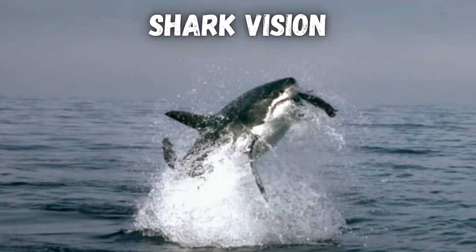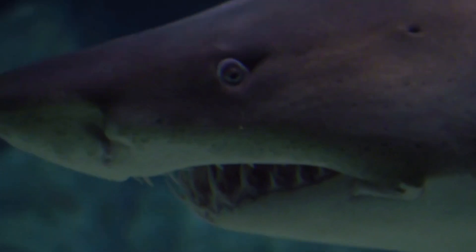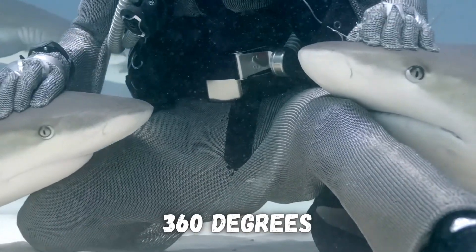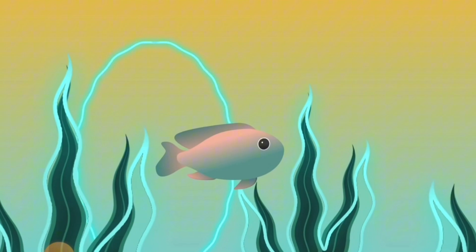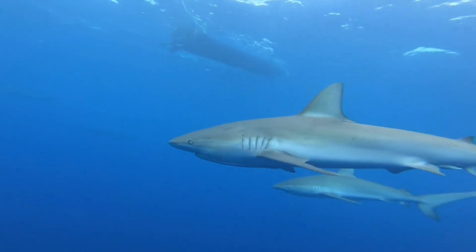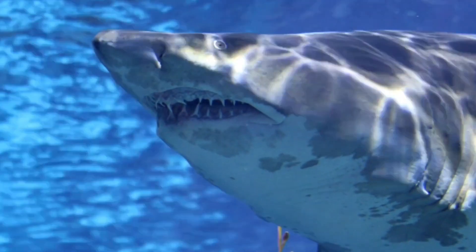Shark's vision is about 10 times better than ours. They have incredible night vision, and they can see almost 360 degrees around them. As if that wasn't enough, they have two additional senses that humans don't have to help them see even if it's pitch black. I'll break down shark's incredible vision, some weird visual disadvantages they have compared to us, and finally the specific time of day when shark attacks are a lot more likely to happen.